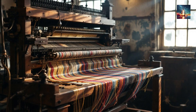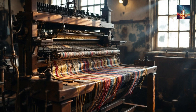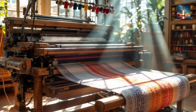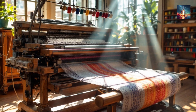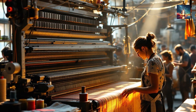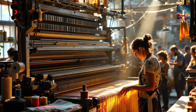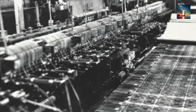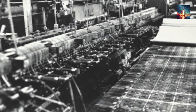The jacquard loom, invented by Joseph-Marie Jacquard in 1804, revolutionized textile weaving by automating the creation of intricate patterns. The loom uses a system of punched cards to control individual threads, lifting or lowering them according to the patterns specified on the cards. Each card corresponds to a row of the pattern, enabling complex designs to be woven with minimal human intervention. The loom's hooks, levers, and rotating cylinder read the punch cards, creating a shed where the weft thread can pass through, significantly reducing manual labor and increasing production speed.